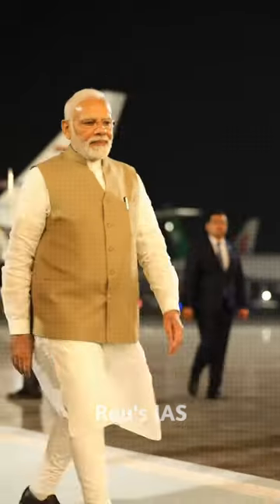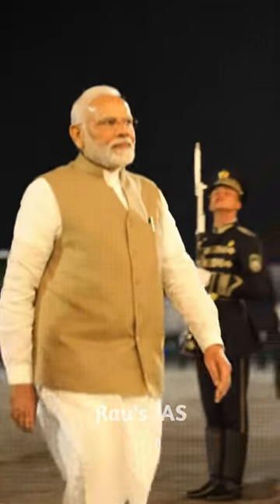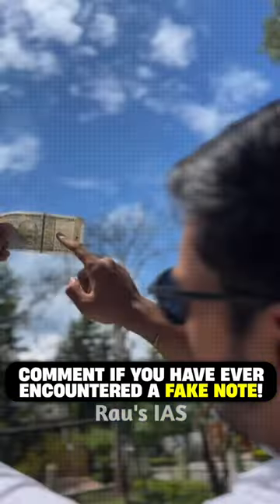And how is the government tackling the issue of counterfeit notes in India? Do let us know in the comment section if you have ever encountered a fake note.